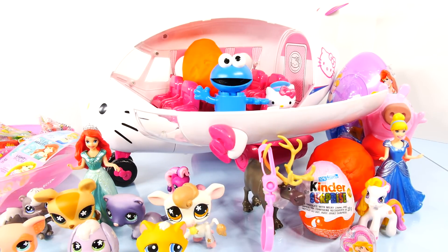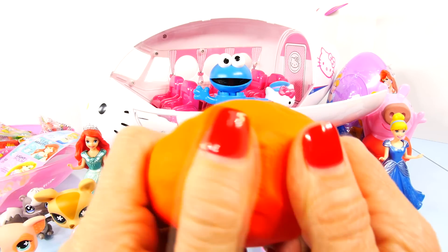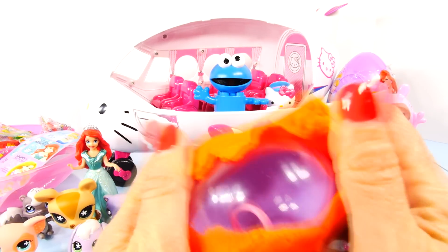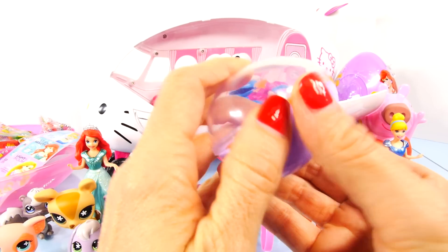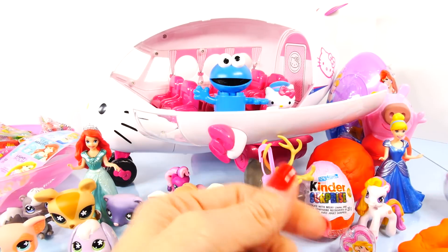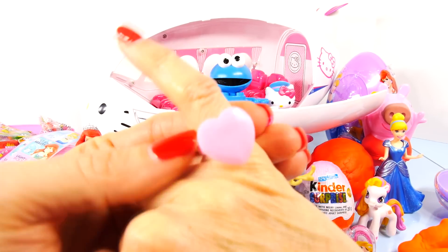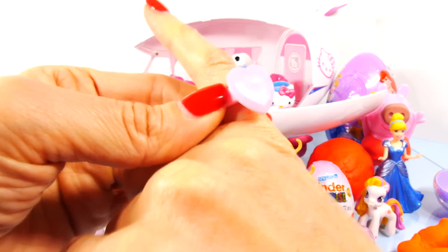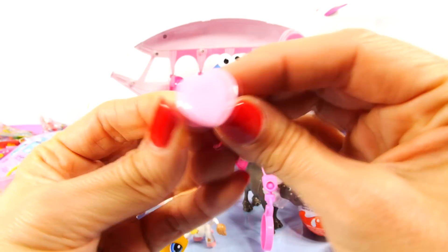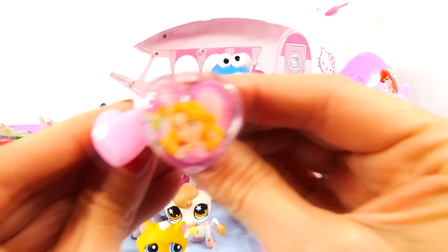This looks like it has a little ring on the inside. Yes, it does! A little pink heart shaped ring. Also cute, but not as cool as the one that came with the lip gloss on the inside.